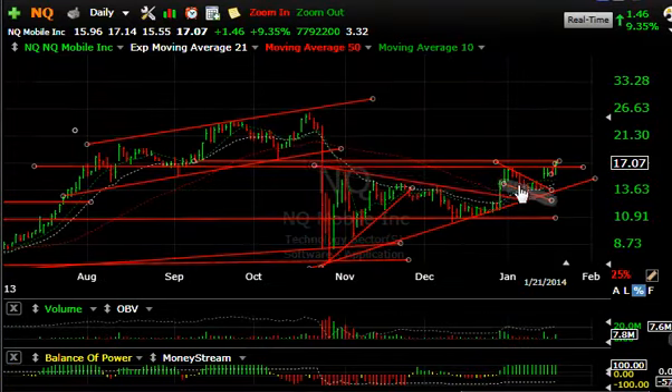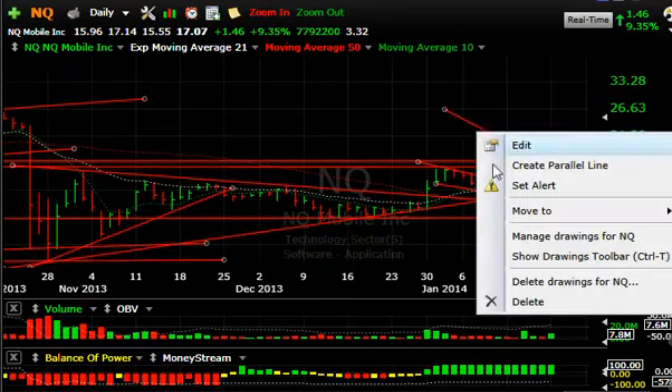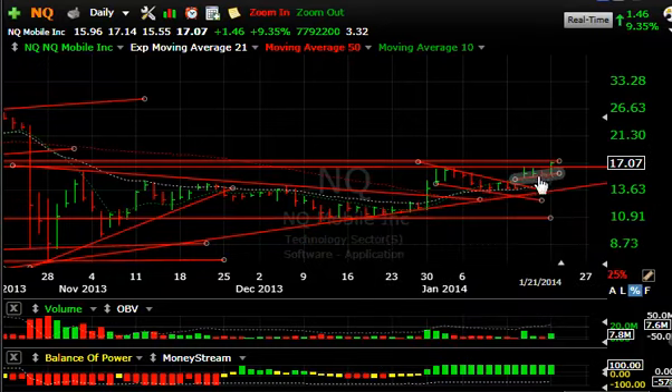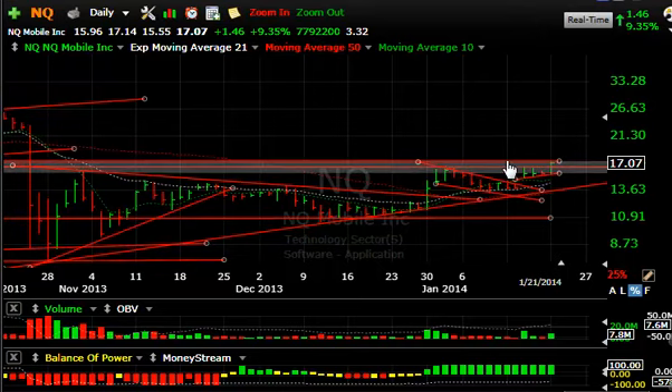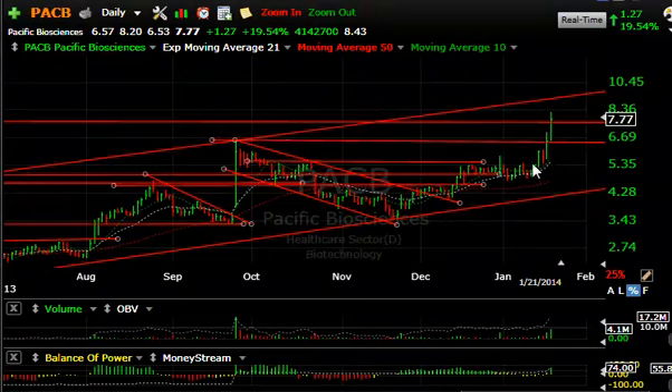MQ has been acting interestingly lately — a wedge, then a longer coil, a breakout into a flag, then a pop, a little consolidation, and popping again today. Today's action of $1.46 or 9% on 7.8 million shares leads me to believe they are going to take this and run it — maybe get it up into the $22 to $24 zone short term.